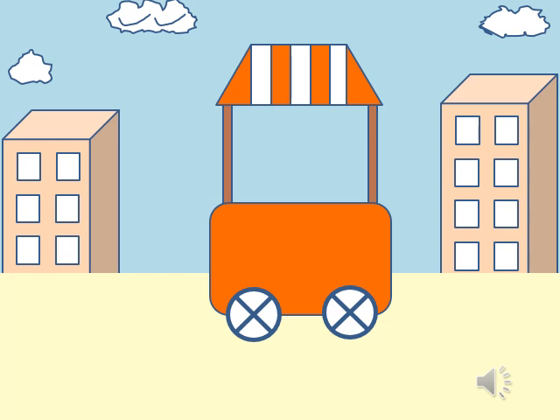In a handcart, a watermelon and a capsicum is there. Which is big? Watermelon.